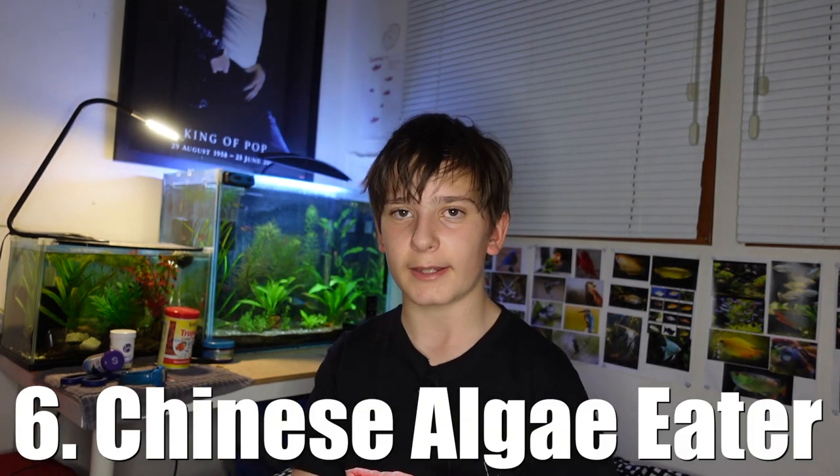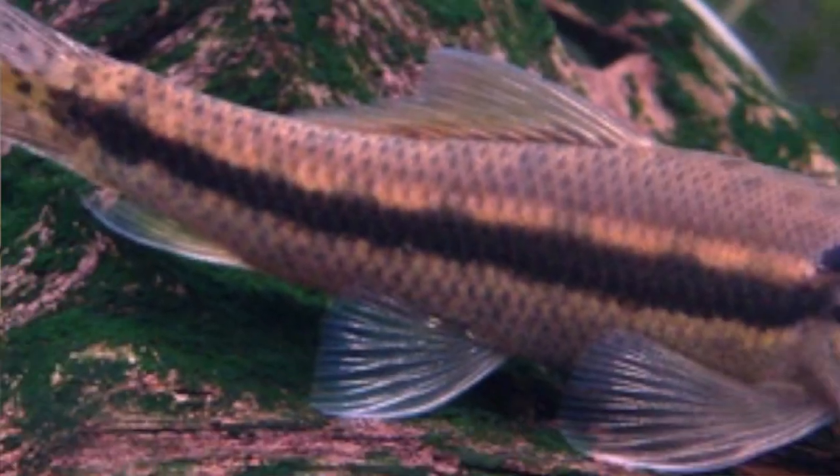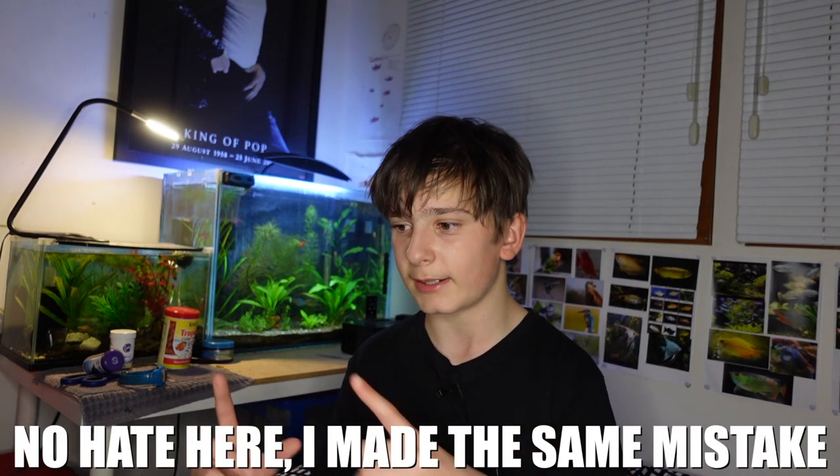Number six on the list is the Chinese algae eaters. You'll see these fish super often. The reason they're not a great beginner fish is because they get way too big — about 30 centimeters. I've seen friends and people on YouTube starting out with one of those sucking catfish, which is really just a Chinese algae eater, in a tank that's only 20 or 40 liters. You need a tank no less than 200 liters, or around 50 to 60 gallons — and bigger is better. I recommend smaller algae eaters instead, like hillstream loaches, otocinclus catfish, or bristlenose plecos.